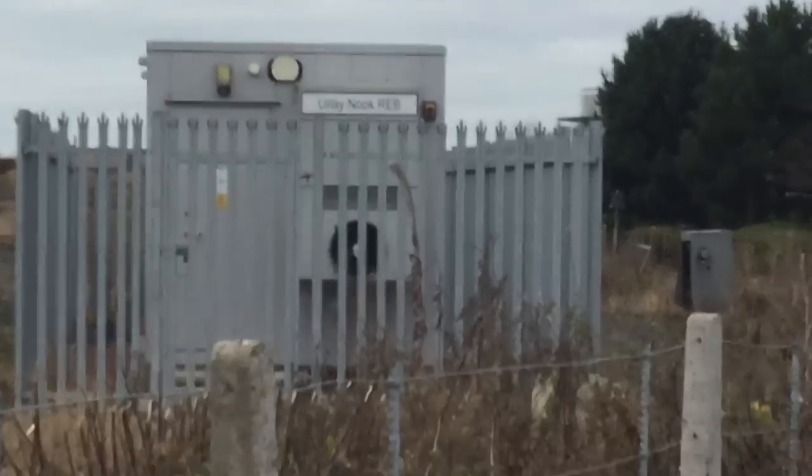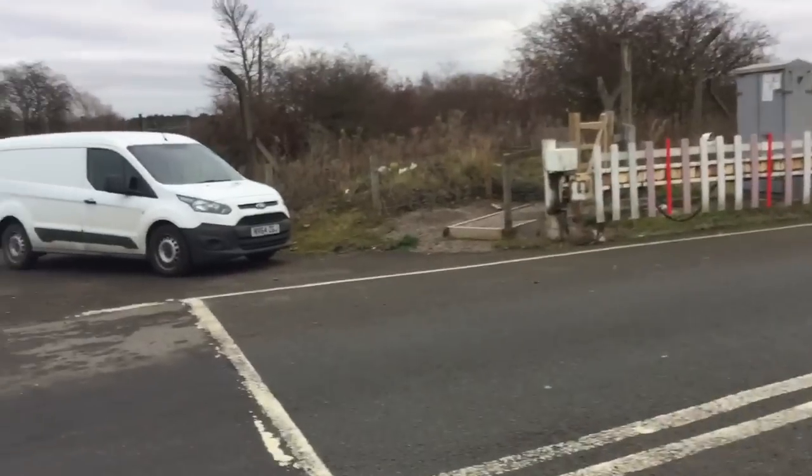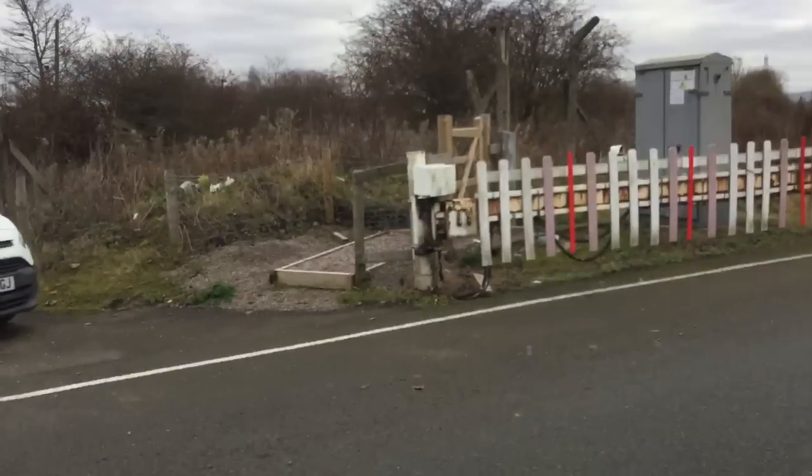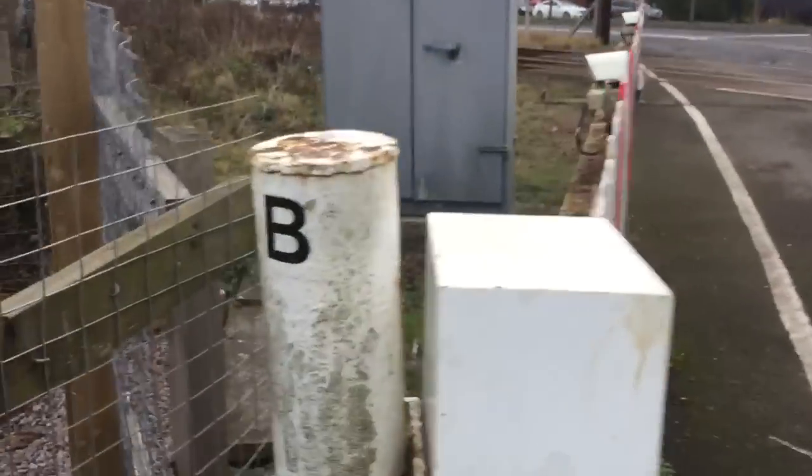Hi there guys, Joe Adam and the Level Crossing channel here. Here we have an intro of Early Nook Level Crossing in County Durham. This crossing has gates, like Redcar used to have — motorised hydraulic gates, with the white posts here as you can see.